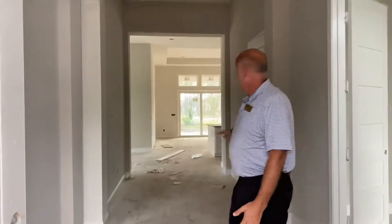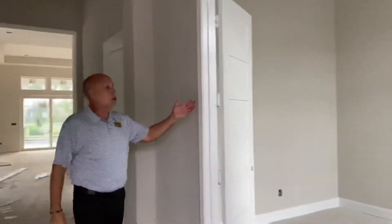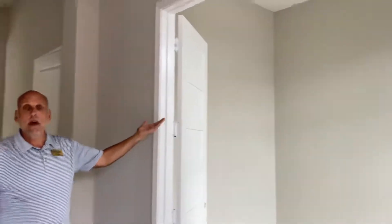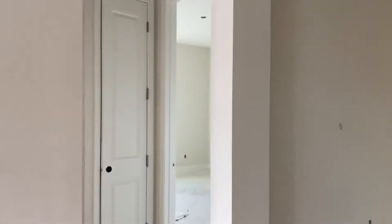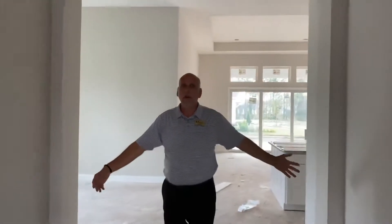Look at the wide foyer inside this home, just absolutely beautiful. 12-foot ceilings in here, 13 inside the trays. Over here we have an office, 12-foot ceilings in here as well. We have two bedrooms on this side, a full bathroom, storage closet here, but still look at the width of this foyer. Just amazing.